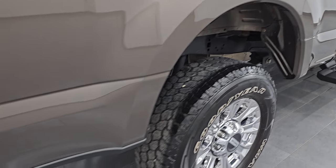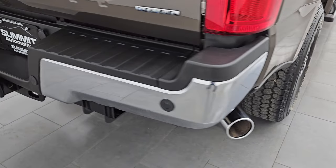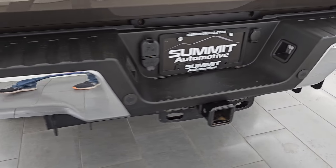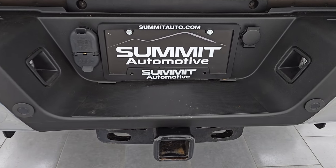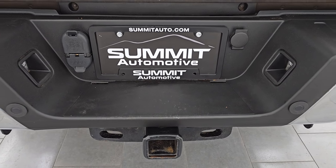You also get the chrome tipped exhaust. Coming around to the back, you get the backup parking sensors, no dents or dings on that rear bumper, and you get the full towing package — receiver hitch, 4-pin and 7-pin wiring.